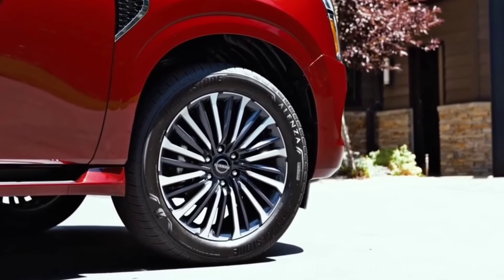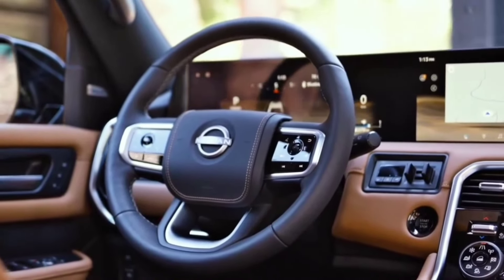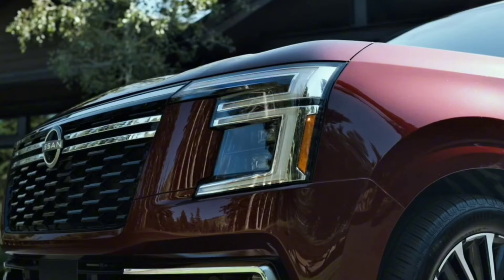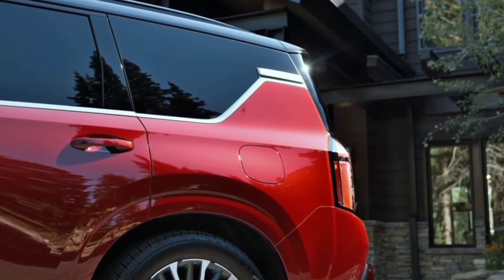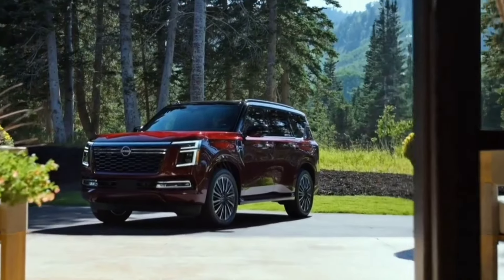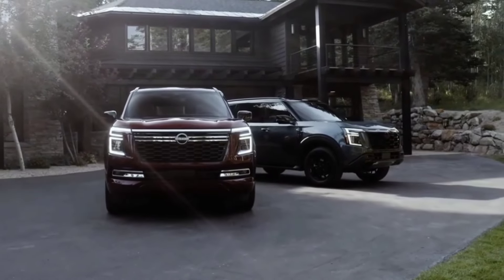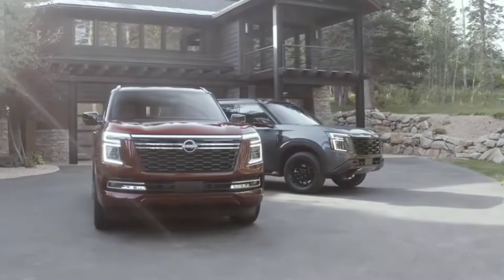Every Armada has a suite of standard driver assistance features called Safety Shield 360. The tech bundle includes blind spot monitoring, pedestrian detection, automated emergency braking, lane departure warning, and more. A hands-free driving assistant called ProPilot Assist 2.1 is available as an option. For more information about the Armada's crash test results, visit the National Highway Traffic Safety Administration.